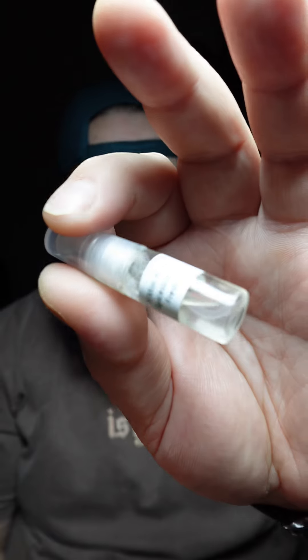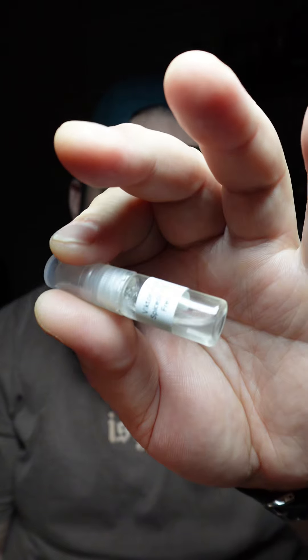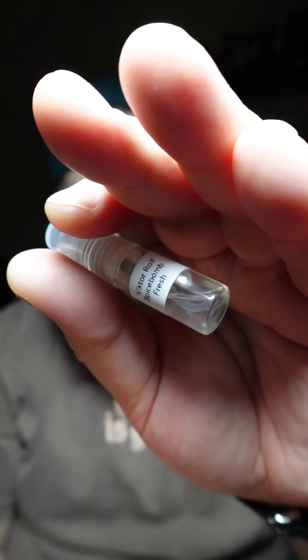Spice Bomb Fresh is quite expensive, but for me it's a necessity — I knew it was before I even smelled the sample. Again, shout out to Kicks Griffy for getting this sample over to me. When it comes to projection and longevity, it doesn't matter — I absolutely love this fragrance. If you're interested in a fresh version of Spice Bomb, I'd definitely find a sample of Spice Bomb Fresh. You guys have a blessed day.